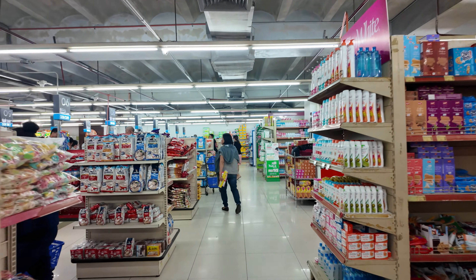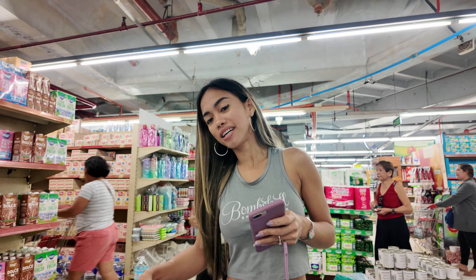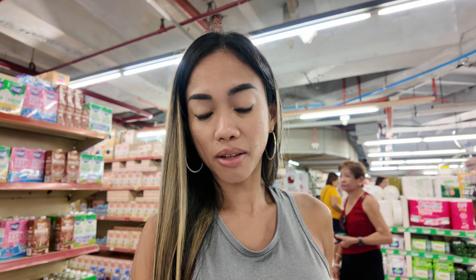Now we're at Lee Plaza so we can get our grocery needs and head back to the house. So now I get to play the 'find the Filipina' game — my favorite game. I found the Filipina! Hi, have you been looking for me? Yep, always looking for you. We're here in the bed wipes aisle — those are for her sister's baby, not for her.